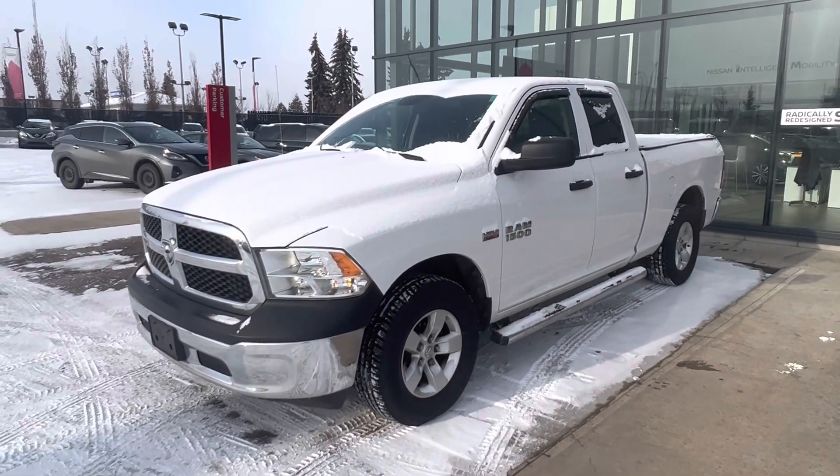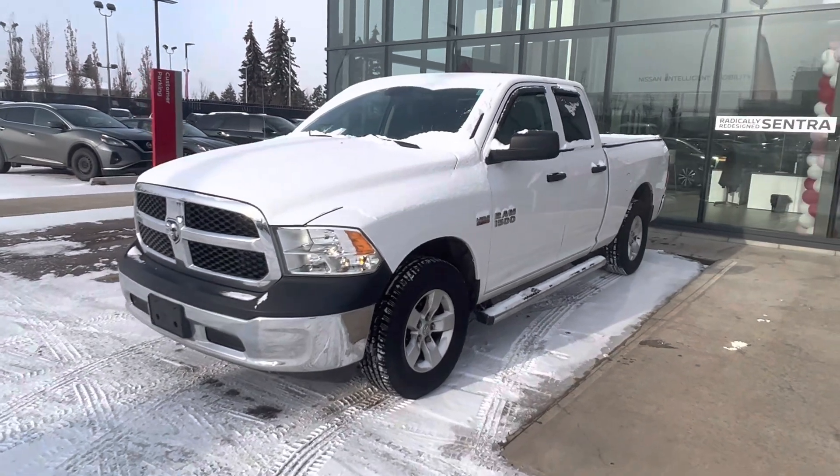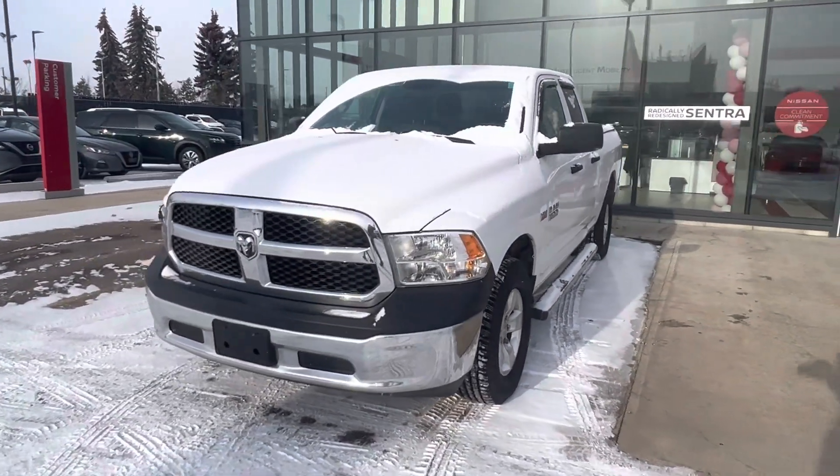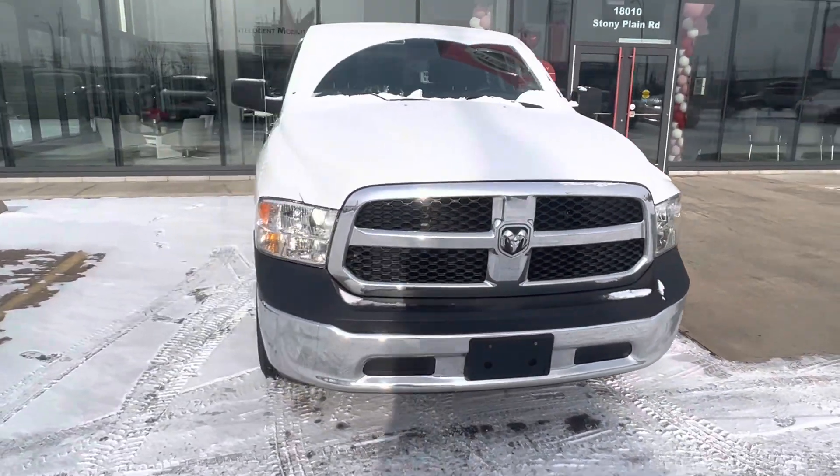Hey, good afternoon, Randall. It's Matthew from West End Nissan here. I'm the internet manager at the store. Just wanted to bring you a quick walk-around of this beautiful 2015 Ram 1500 here.